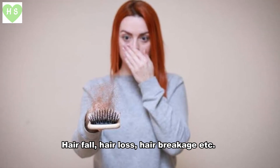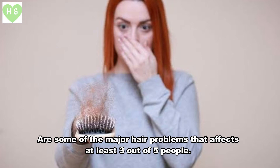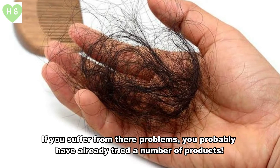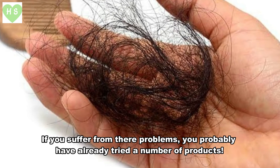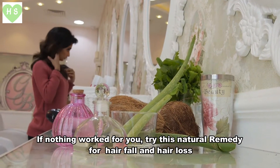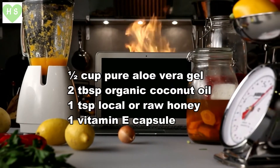Hair fall, hair loss, and hair breakage are some of the major hair problems that affect at least three out of five people. If you suffer from these problems, you've probably already tried a number of products. If nothing worked for you, try this natural remedy for hair fall and hair loss.